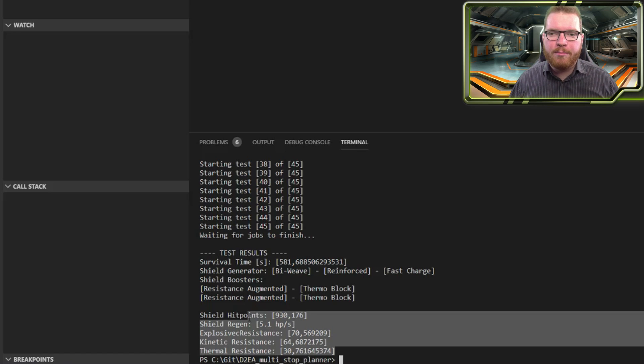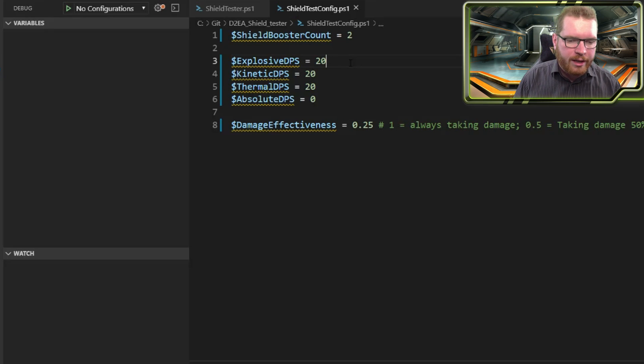I should say the stats here are built on an Anaconda with a top-level shield, so it would either have a bi-weave, a prismatic, or an A-graded shield generator. Let's try moving some of this around. Often NPCs will not do that much explosive damage — they will often wait with their missiles and explosive damage until the shields are down. So we can try to see what happens if we don't receive any explosive damage at all and only get kinetic and thermal damage.